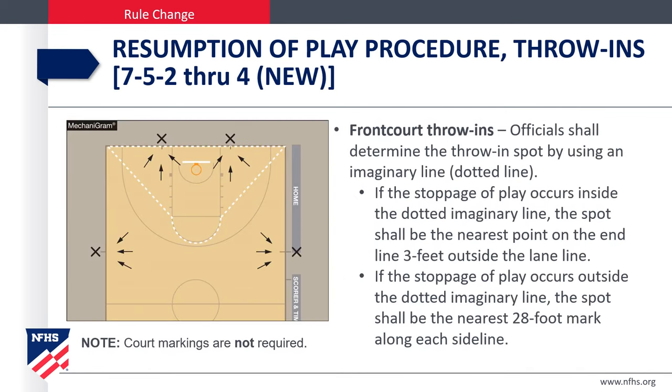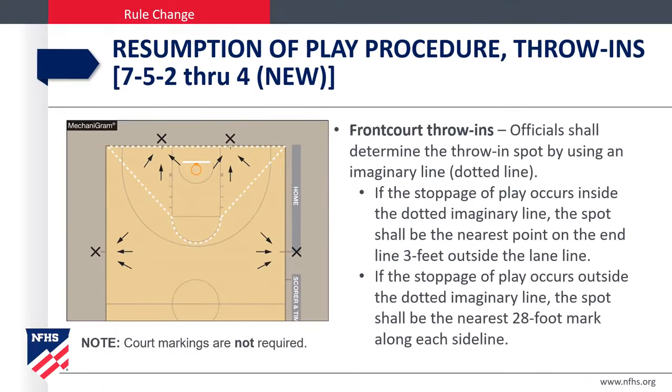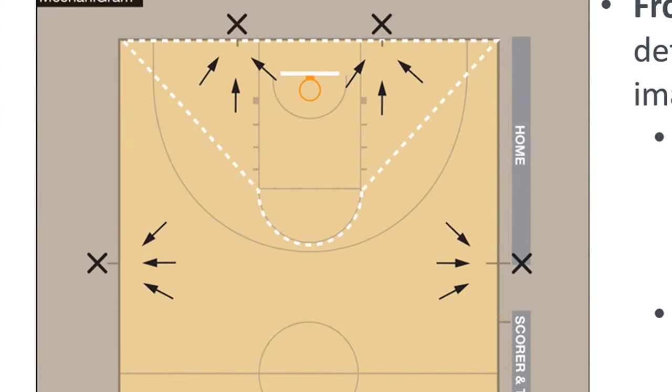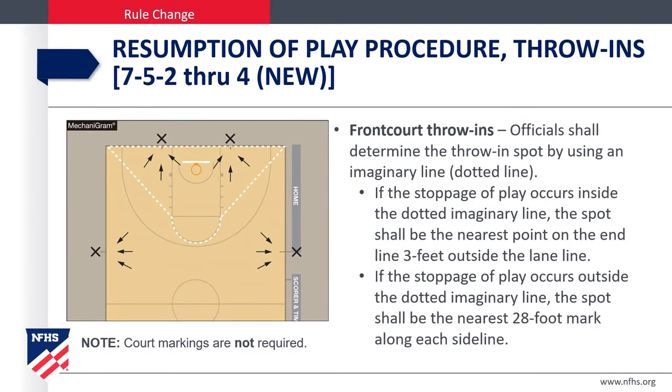Let's review the diagram and discuss where the ball goes in play. If the stoppage occurs inside the dotted imaginary line, the spot shall be the nearest point on the end line three feet outside the lane line. If the stoppage of play occurs outside this dotted line, then we go to the nearest 28-foot mark on each sideline.